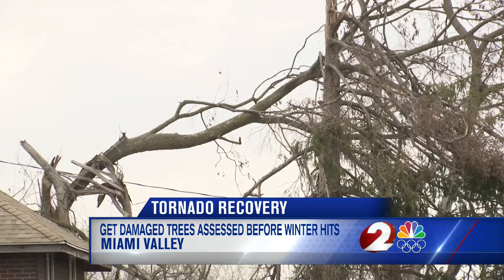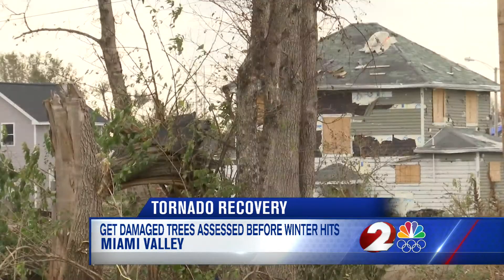Broken or bent trees still line Wagner Ford Road nearly six months after the Memorial Day Tornadoes. There's obviously a lot of visual damage to trees, and so there are a lot of questions as far as what kind of trees should be retained, what should be removed, what is safe, what is unsafe.